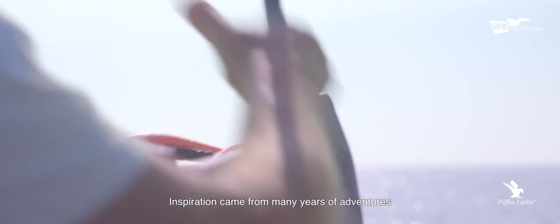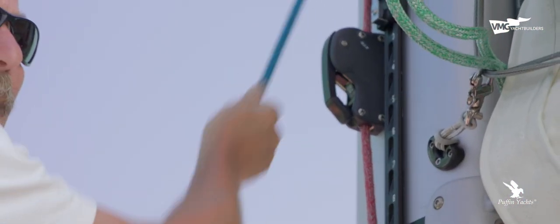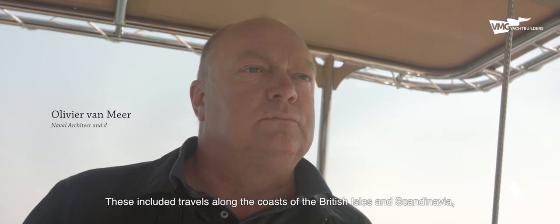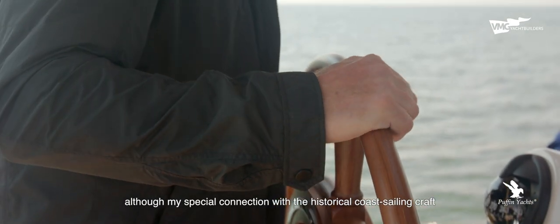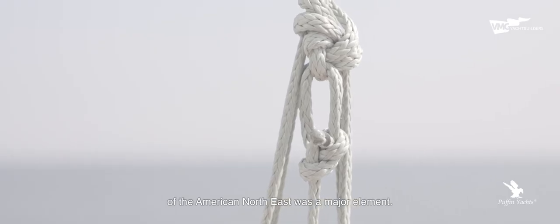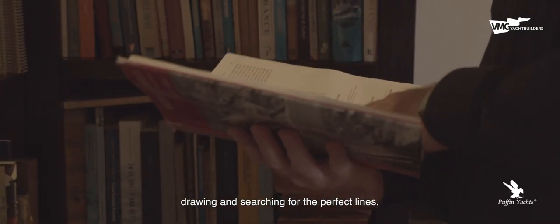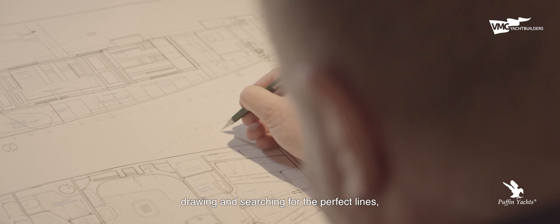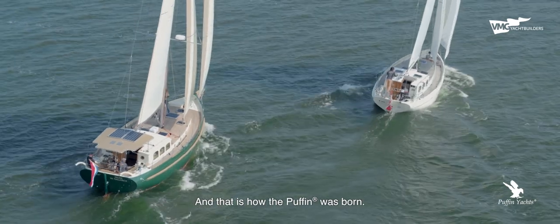In 1990, I began designing a cutter after my own heart — a boat that was not intended for a specific client. Inspiration came from many years of adventures sailing my schooner in European waters, including travels along the coasts of the British Isles and Scandinavia, although my special connection with the historical coast-sailing craft of the American Northeast was a major element. Almost every evening I spent some time at the chart table drawing and searching for the perfect lines, combining what I found to be the best into a single creation. And that is how the Puffin was born.